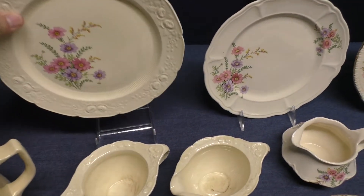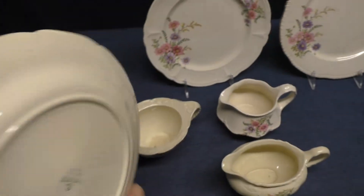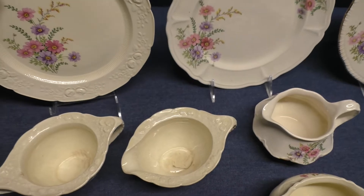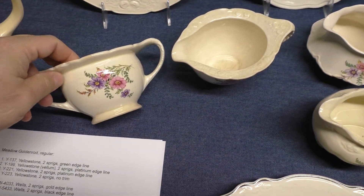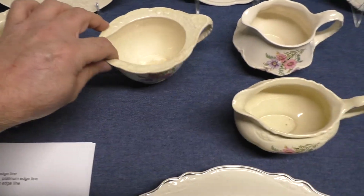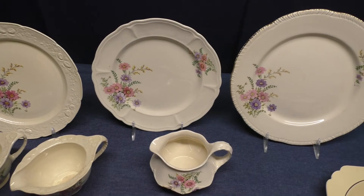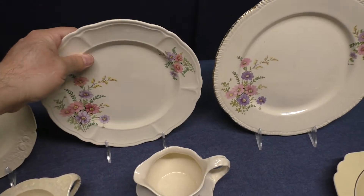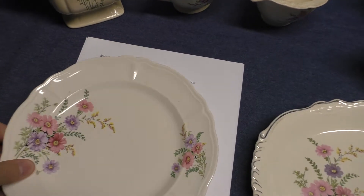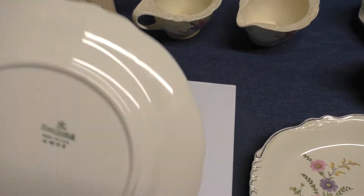There's Ravenna with its heavily embossed rim and fluted verge, from 1932. Here's a Ravenna open sugar — these are also made with lids, so you could get them two different ways. Covered sugars are much more difficult to find than the open sugars. Here's a Ravenna creamer. And Tea Rose — this is a shape that was made for Quaker Oats, very similar to the Tango shape — two sprigs, no edge line, from 1940.